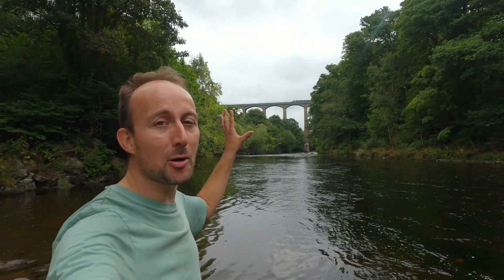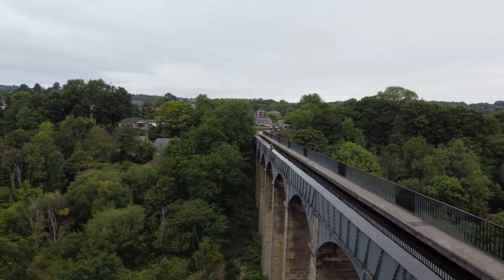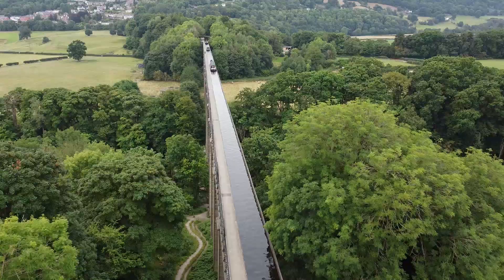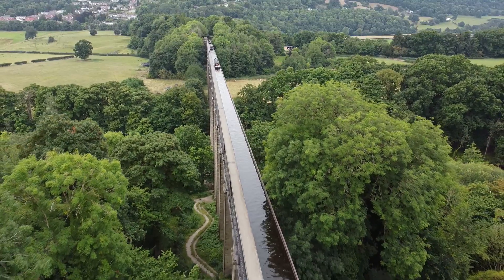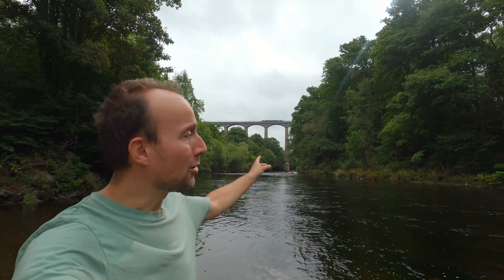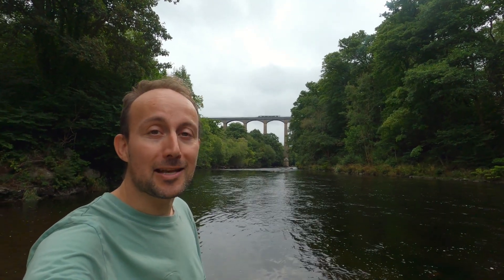Look at that - that is the Pontcysyllte Aqueduct in Wales. It's 307 metres long and 38 metres high above the river water. It's the highest navigable aqueduct anywhere in the world, and today I want to look at it in more detail and hopefully see what it's like up there from a wobbly inflatable kayak on the water itself.